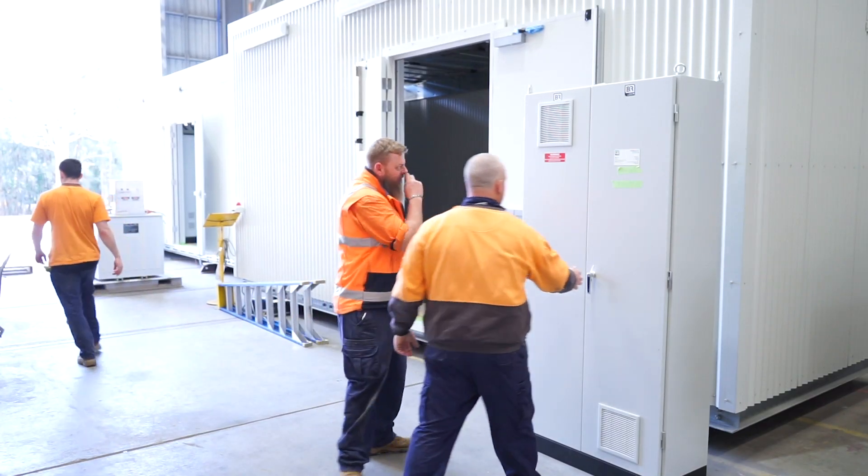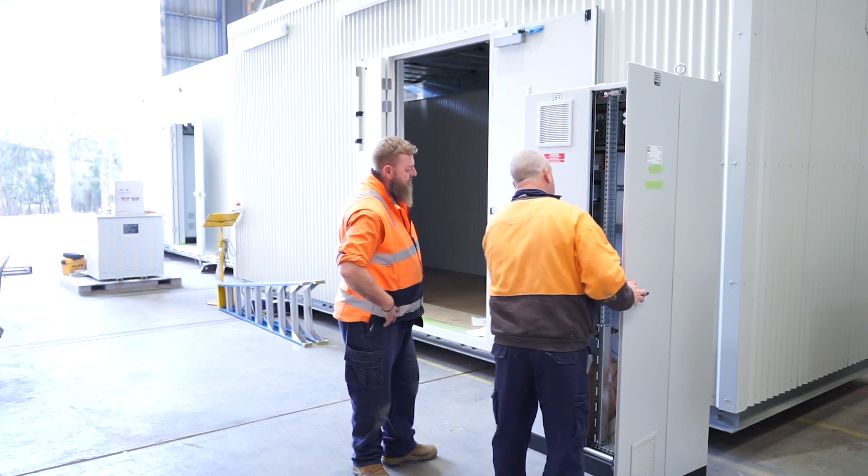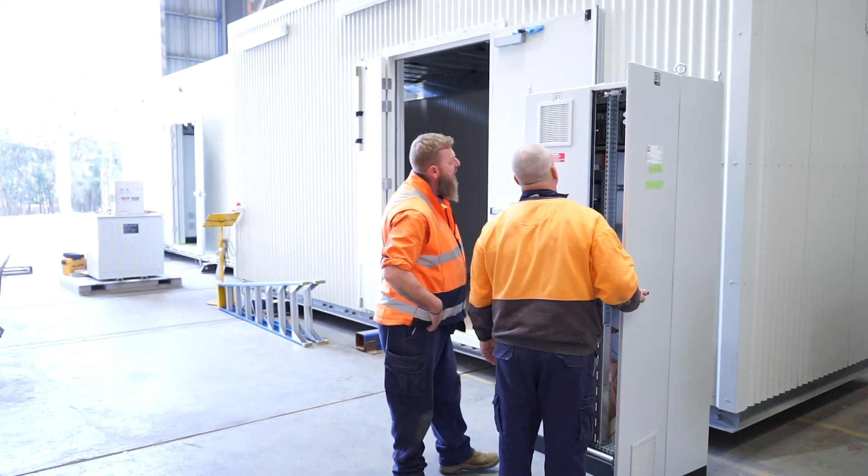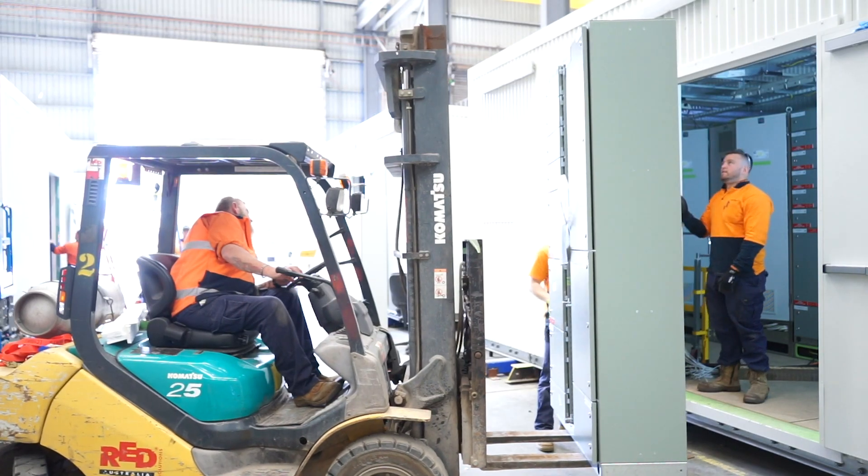AmpControl has been building switch rooms for probably the last 30 odd years. Over the years our designs have changed. We've gone leaps and bounds in our design and our ability to meet customers' requirements. We can engineer it electrically and mechanically on-site, from the base build to the wiring on site.